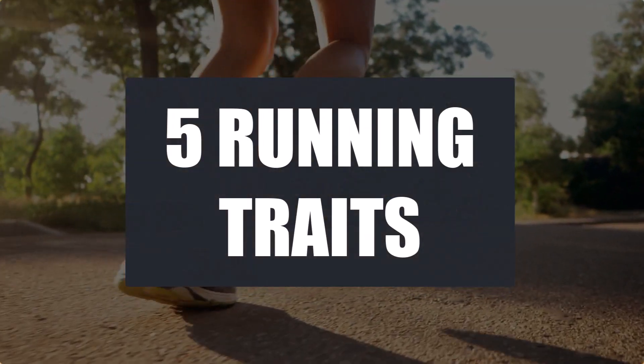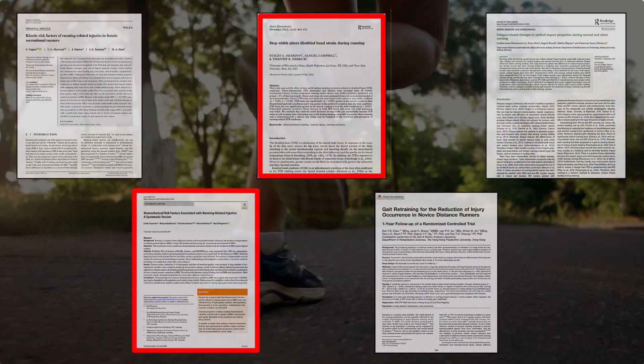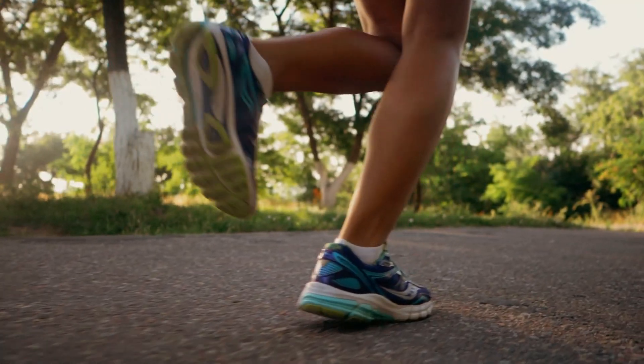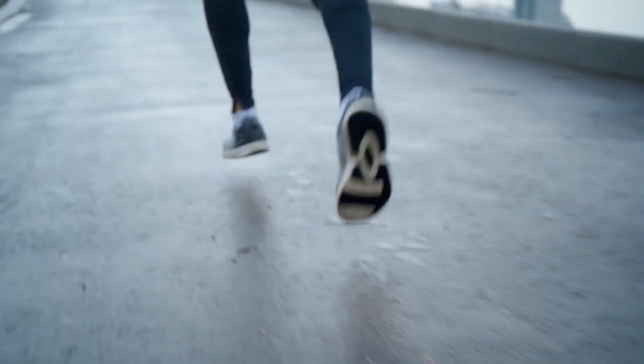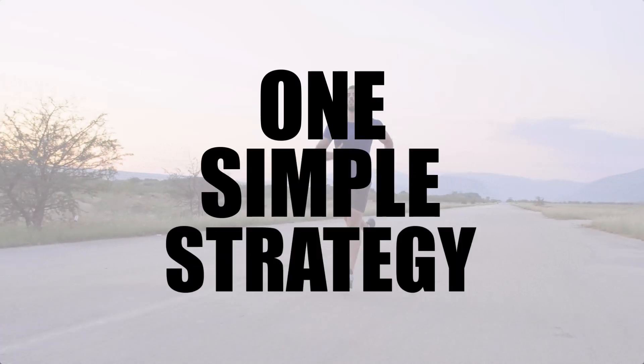Research has linked five running traits with injuries such as knee pain, ITB syndrome, stress fractures and other serious injuries. But if any of these traits are lurking within your technique, the good news is you can eradicate them with just one simple strategy.